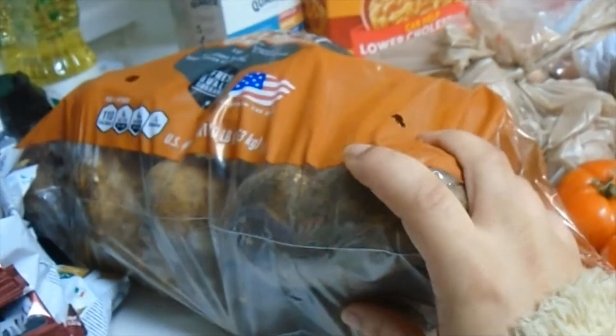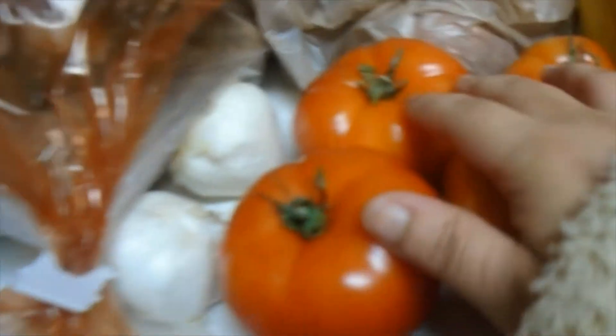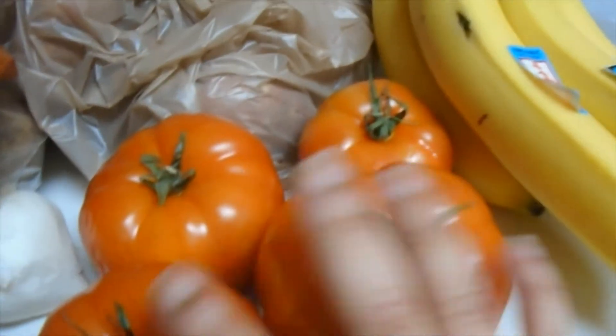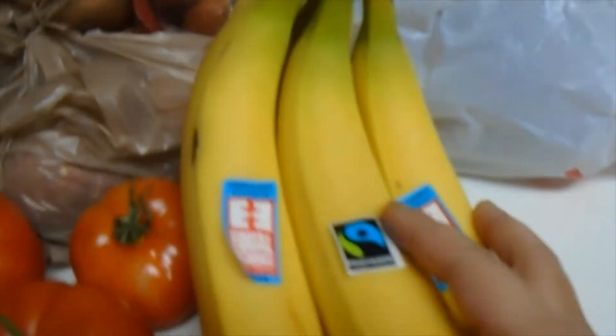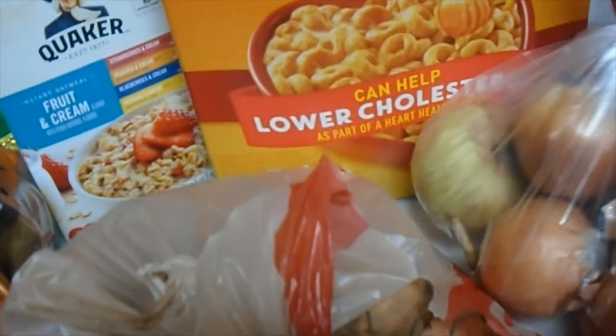These are packs of adult dog food — medium, medium, and maxi — three packs of these. This is a big pack of potatoes, two garlic cloves, one, two, three, four tomatoes, bananas, some sweet potatoes in this bag, and some onions in this bag.